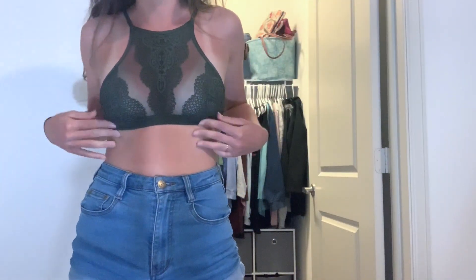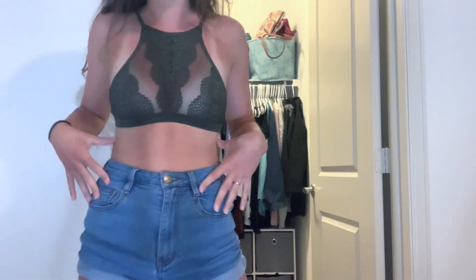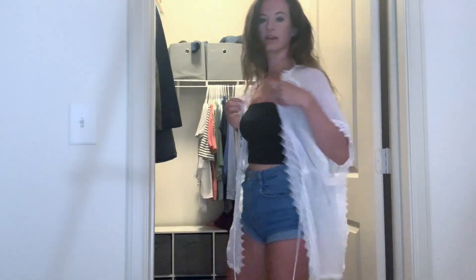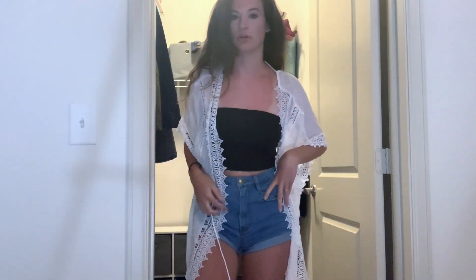This next crop top or bralette I think I got from Aerie. I wore it to festivals a couple times, but it's not that flattering on me and it doesn't look great under t-shirts, so I'm going to donate this. This is actually a swimsuit cover-up from Topshop — I wear this to the pool all the time and I think it's super cute, so I'm keeping it.